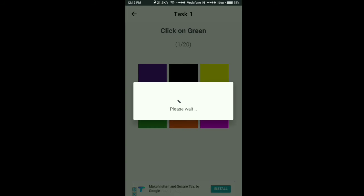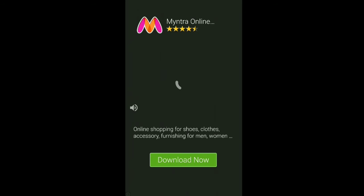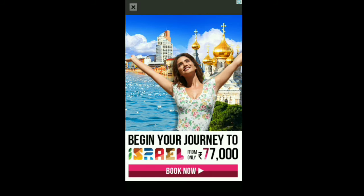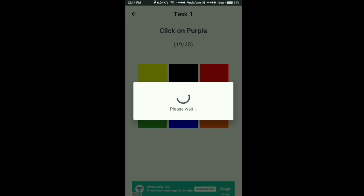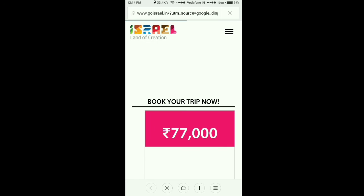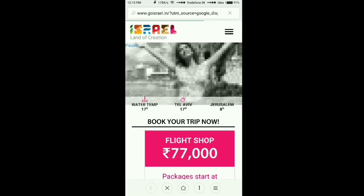Then choose a color again. In this way you have to choose 20 colors. I will show you — just keep going. Now I have done 18, this one is 19, and at last number 20. You have to click on the ad and a page will open — wait for 30 seconds on that page, then press the back button.